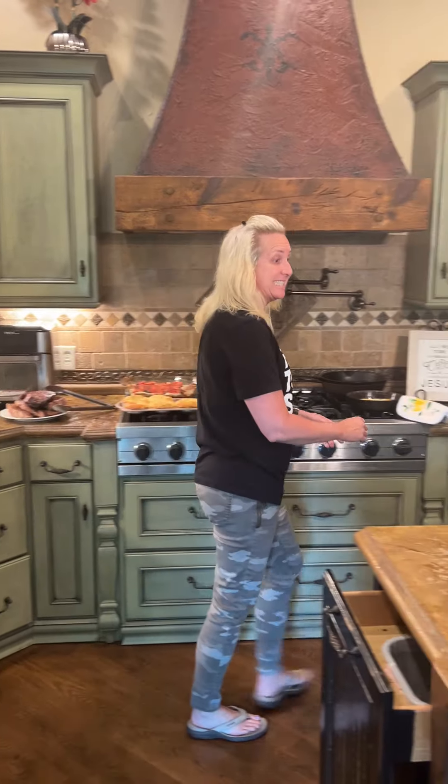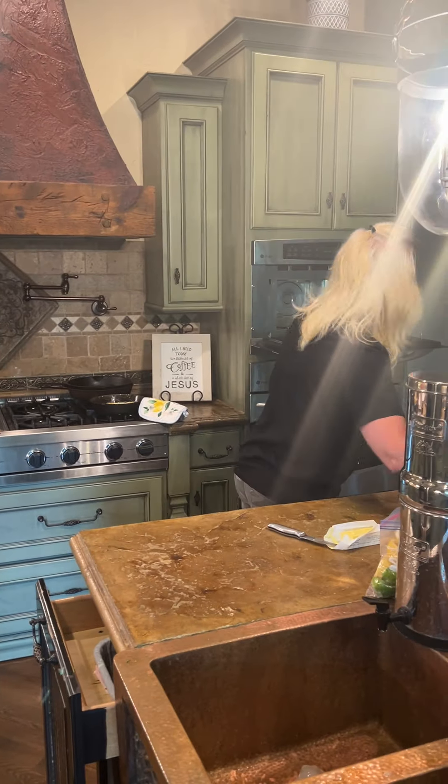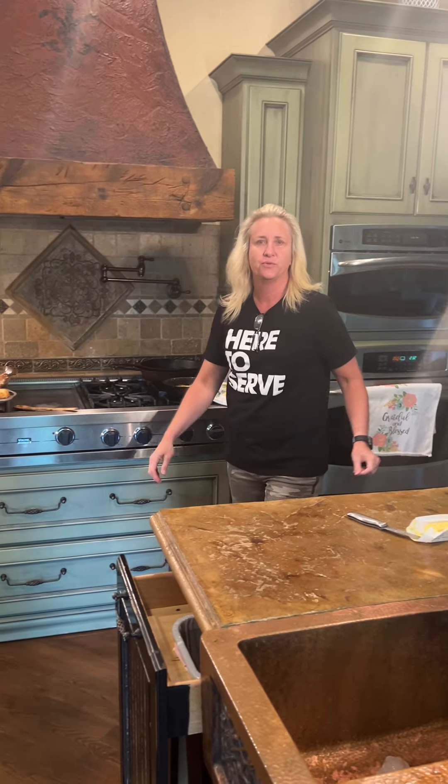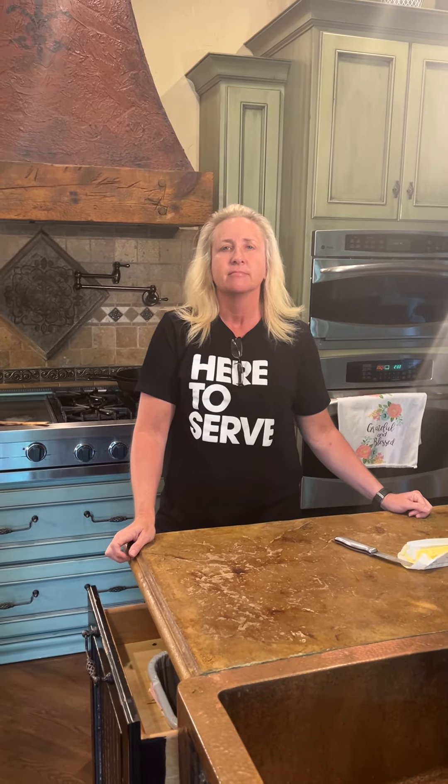Hey everybody, happy Sunday, welcome to What's For Dinner! So I lied to everybody yesterday — I told them we weren't going to be doing one today because it was Sunday and church. But then I forgot you had some treats you were fixing. For those who don't know, Sundays we typically go to church and come home, and we have the kids here with their significant others, so we make kind of a big dinner.